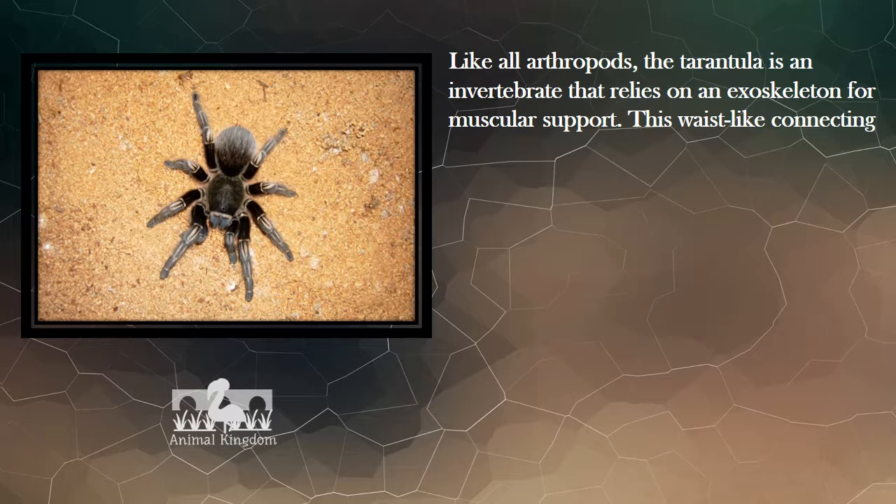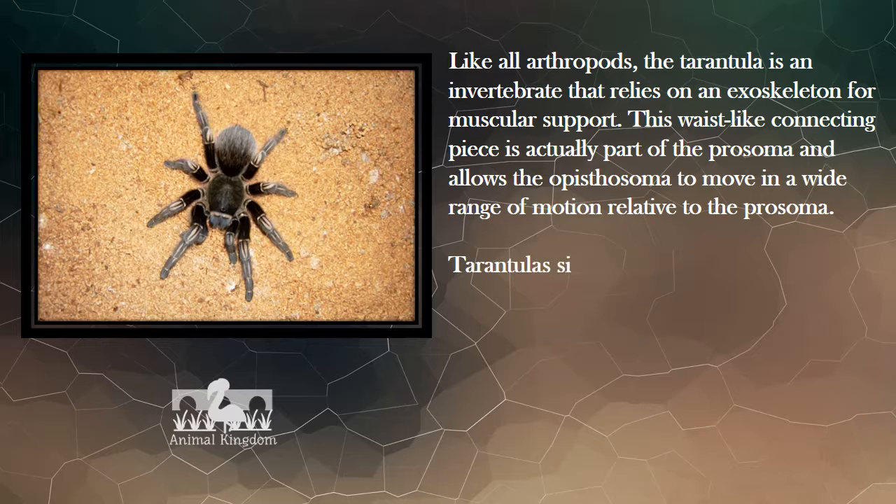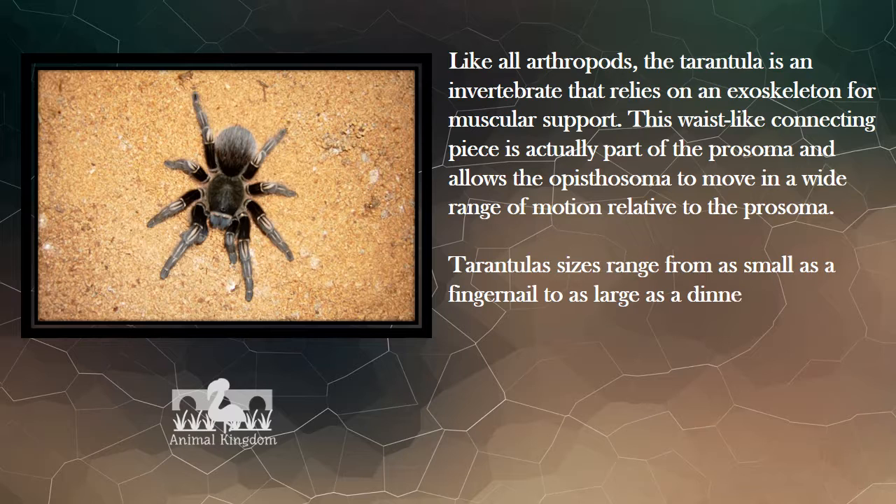This waist-like connecting piece is actually part of the prosoma and allows the epistosoma to move in a wide range of motion relative to the prosoma. Tarantula sizes range from as small as a fingernail to as large as a dinner plate when the legs are fully extended.